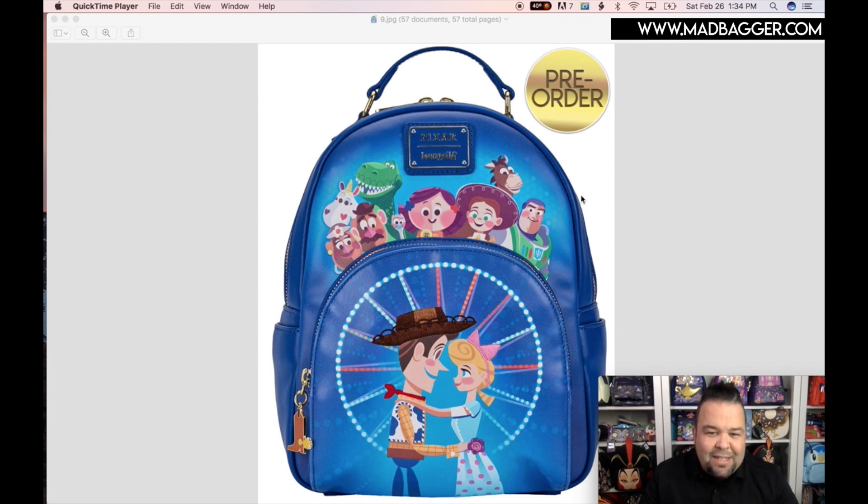Next one — Toy Story! This one's fun, I like it a lot. This one has Bo Peep and Woody in front of a ferris wheel at an amusement park — a stylized version of them but super cute. It does have a little enamel zipper pull with Woody's boot and spur — really cute. It looks like a really big front pocket covering a majority of the front of the bag. You're going to have Buzz Lightyear, Bullseye, Jessie, Rex, Forky, Mr. Potato Head — a majority of the main Toy Story characters on the front pocket.